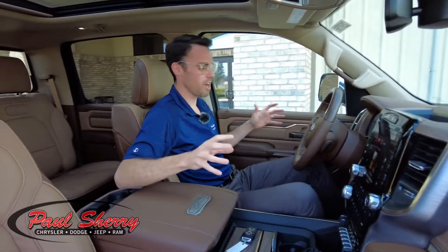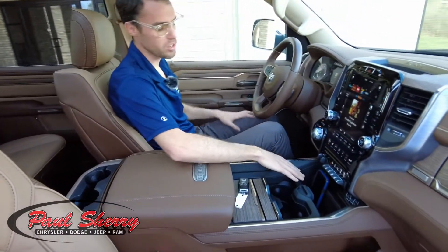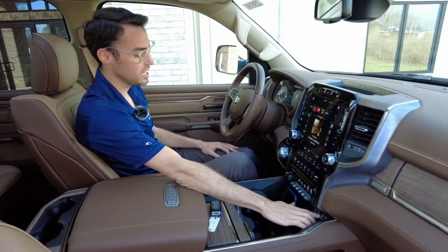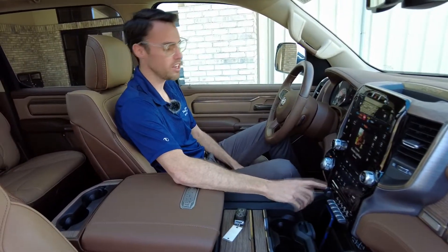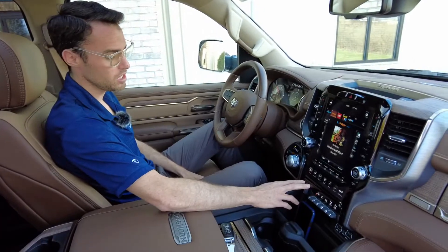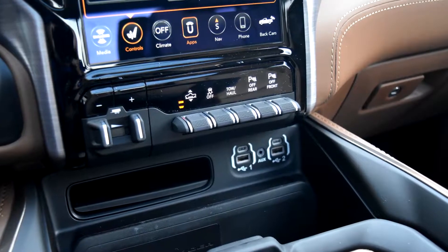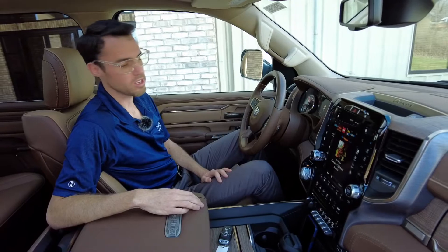Sitting up front, there are two spots for your cell phone. The spot on the left is actually a wireless charger, which is super nice. You also have USB ports and an auxiliary port to plug in your devices. The trailer brake controller is nicely located right here — easy to access, to turn the brakes on in case of an emergency and to adjust them with the plus and minus dials. Air ride adjustment is right here as well. Next to that, you have traction control off, your tow/haul button, and you can turn the front and rear parking sensors on and off independently.